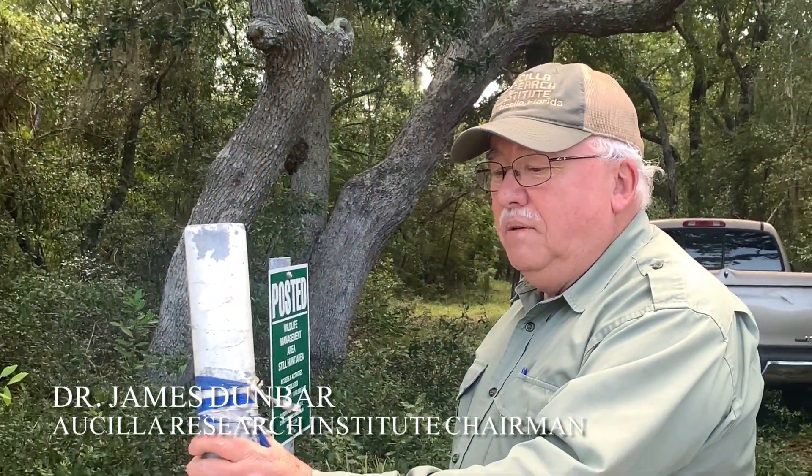We're getting ready to go into the Spring Warrior Mound Complex, which is a Weedon Island site. There are a number of ceremonial mounds, plus probably a ceremonial feasting area that contains the sacred and secular pottery for the Weedon Island peoples.